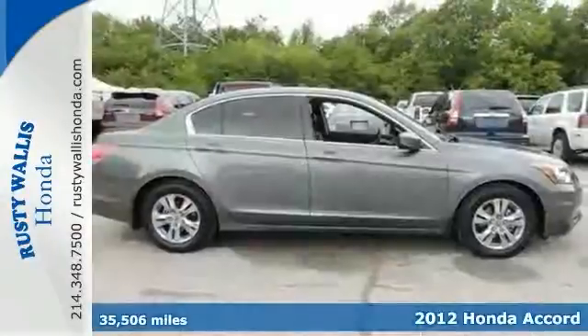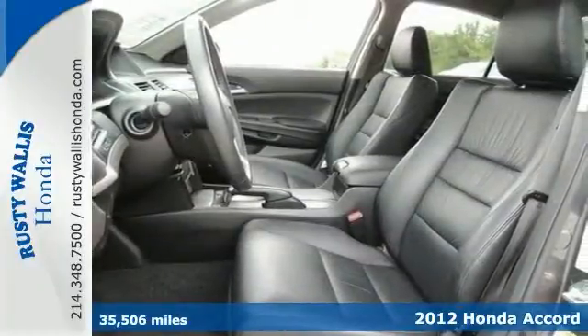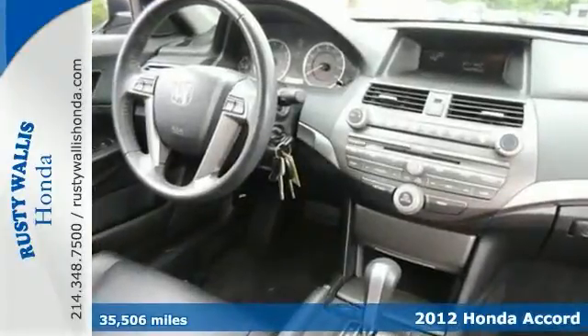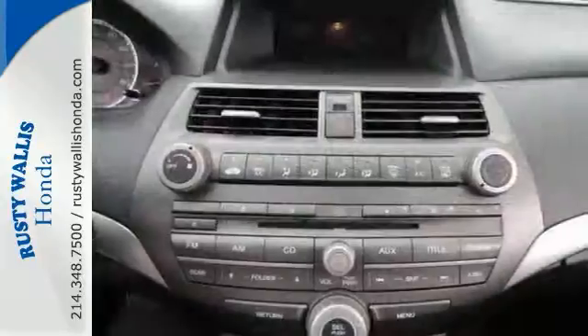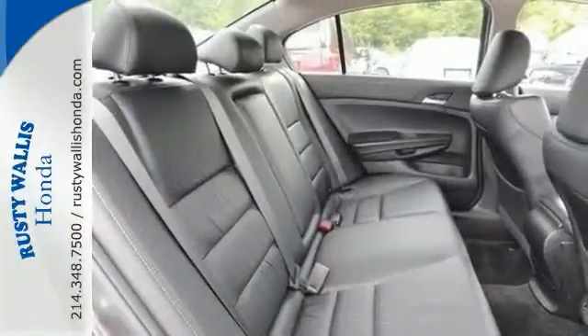This 2012 Honda Accord SE is a local trade with a clean history. It's Honda certified and comes with two factory warranties. Enjoy gas mileage up to 34 miles per gallon highway. This Accord is nicely equipped with heated leather seats, alloy wheels, and remote keyless entry.